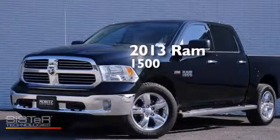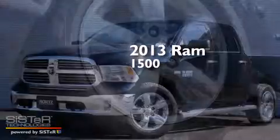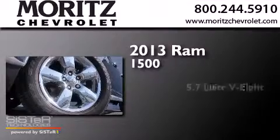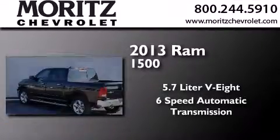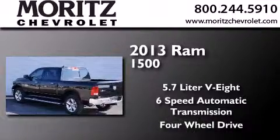This is a brand new 2013 Ram 1500. It has a 5.7 liter 8-cylinder engine, a 6-speed automatic transmission, and the added capability of 4-wheel drive.